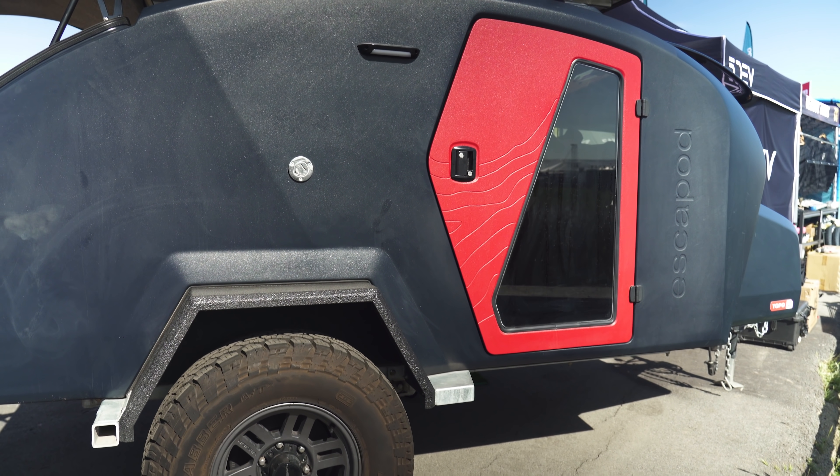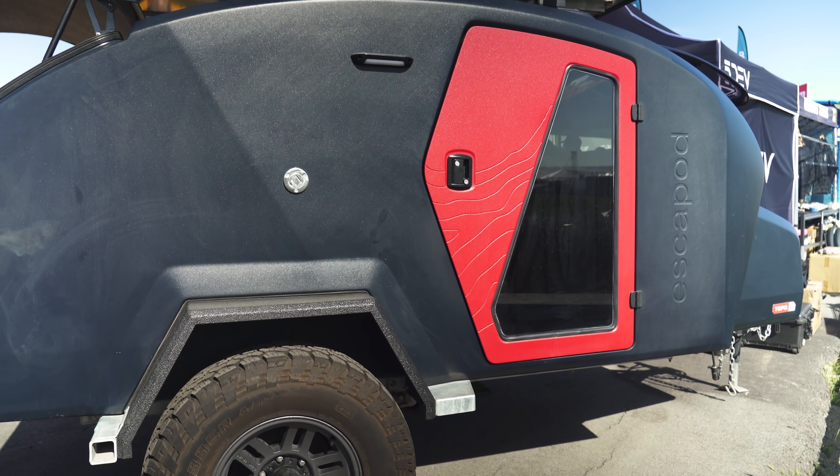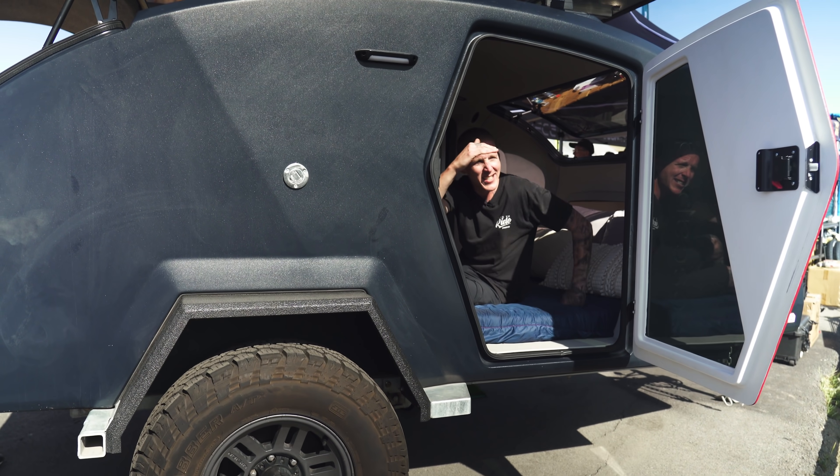Good morning, Canada. Time to get up, get some Tim Hortons and go for a four hour dog walk. What the heck? Sea otter?